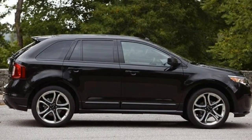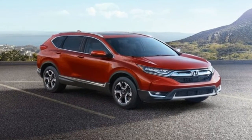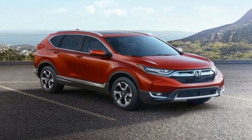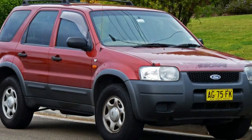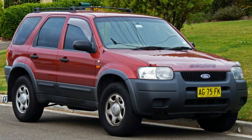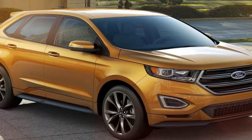The RAV4 Adventure receives a tow prep package as standard equipment, which adds an upgraded radiator and additional coolers for engine oil and transmission fluid. An elevated ride height compared to regular RAV4 models is also included on the Adventure to provide more clearance, which will come in handy when motoring off paved roadways to get to campsites or hiking trails.